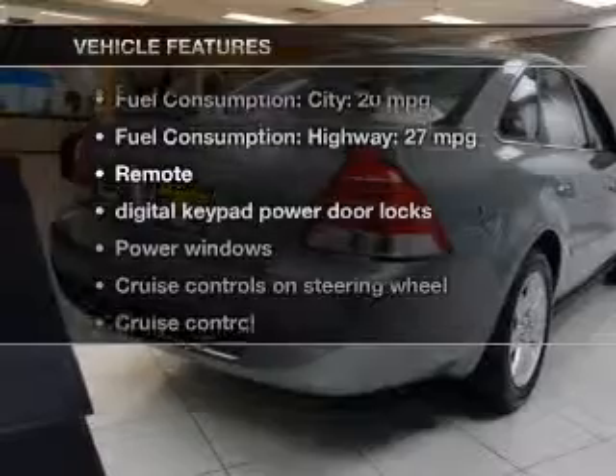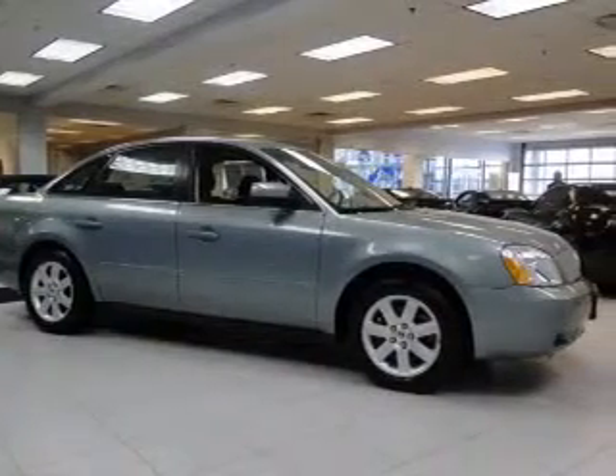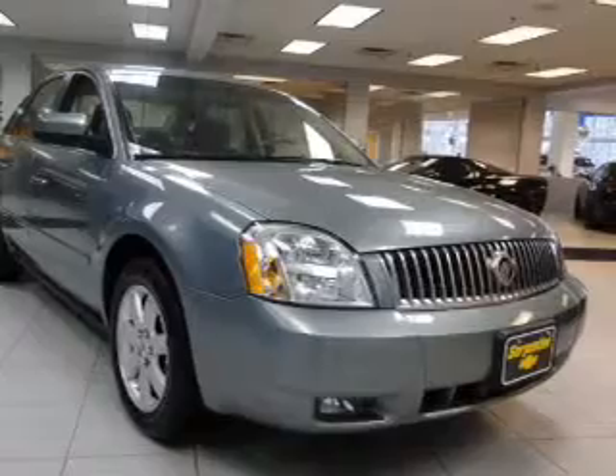Plus enjoy these notable features that are included in this vehicle: power door locks, power windows, cruise control, an AM-FM stereo with a CD player, power mirrors, power steering, and an adjustable tilted steering wheel.